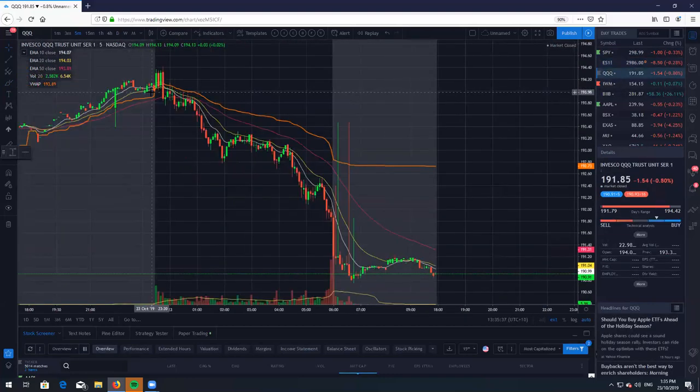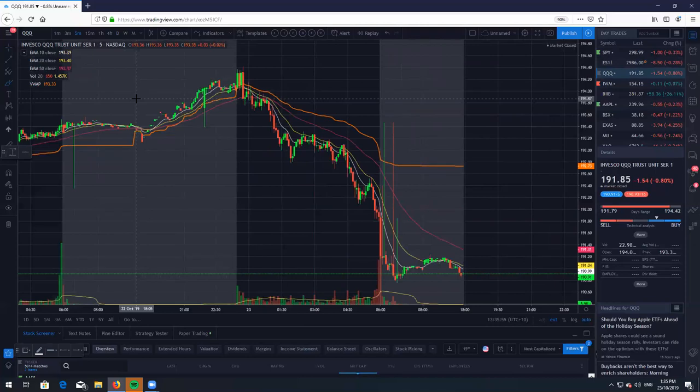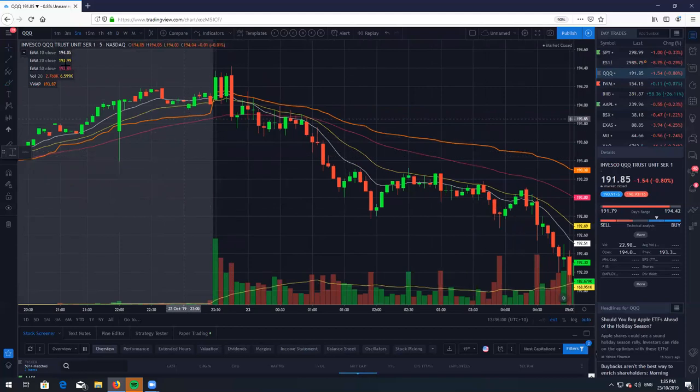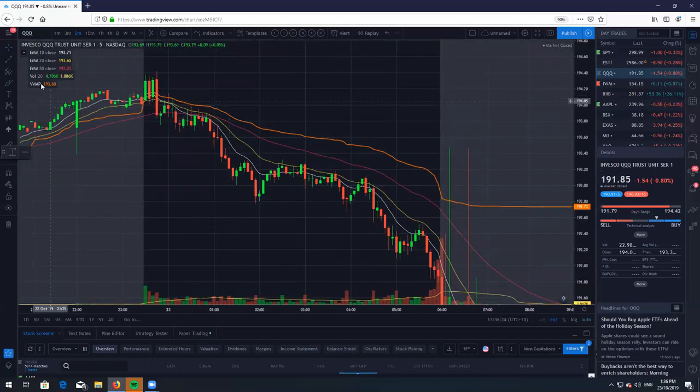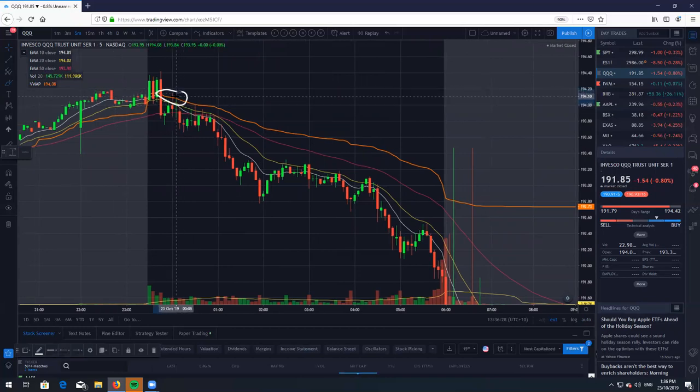Let's take a look at the Qs, QQQ. Very nice breakdown that we had here. I was trying to take this short a few times last night. Did get chopped around quite a bit — ended up losing one hour on this. However, there were a few very nice plays. If you just take a look here on the five-minute, we did get this nice consolidation phase right here, and you very well could have taken the retest with the stop up here. I personally didn't take that trade. We never really closed above the VWAP, and we kind of just chopped around, broke down, and then followed the market with the SPY and just slowly traded lower. So for those of you who did catch the short on the Qs, well done — you did one better than me.